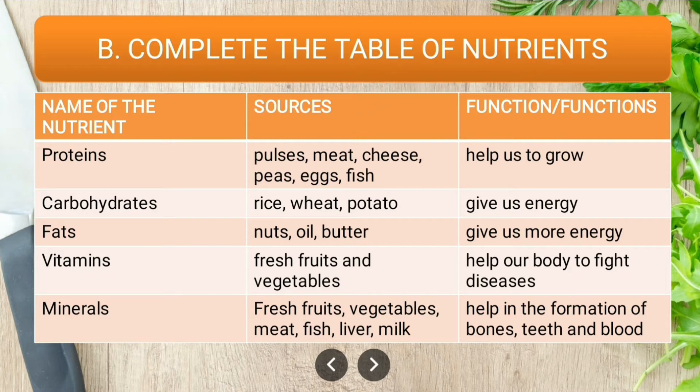Now let us complete the table of nutrients. Proteins: sources are pulses, meat, cheese, peas, eggs, fish, etc.; function is to help us grow. Carbohydrates: sources are rice, wheat, and potato; function is to give us energy. Fats: sources are nuts, oil, and butter; function is to give us more energy.